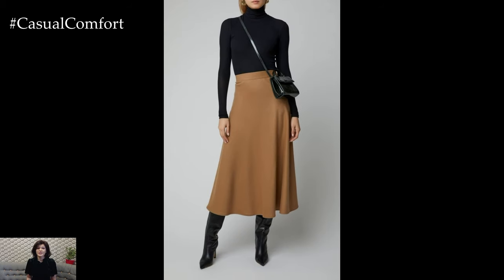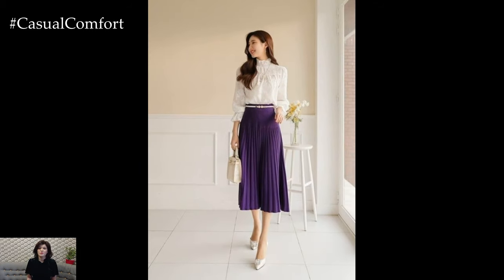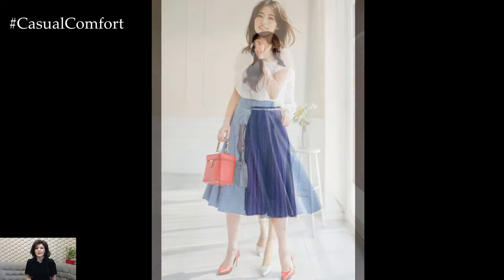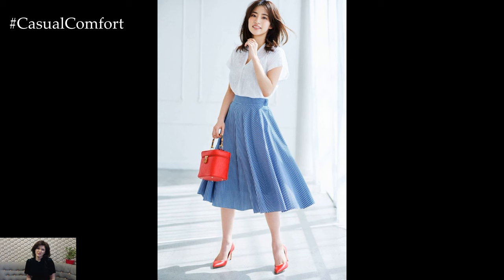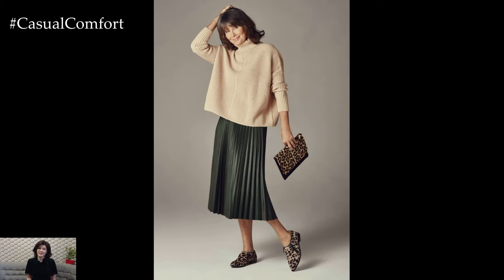For a timeless and elegant look, pair a pleated midi skirt with a fitted blouse or sweater tucked in at the waist. Add a statement belt to define your silhouette and accessorize with classic pumps or ballet flats for a polished finish. This ensemble is perfect for the office, a lunch date, or any occasion where you want to exude sophistication and refinement.